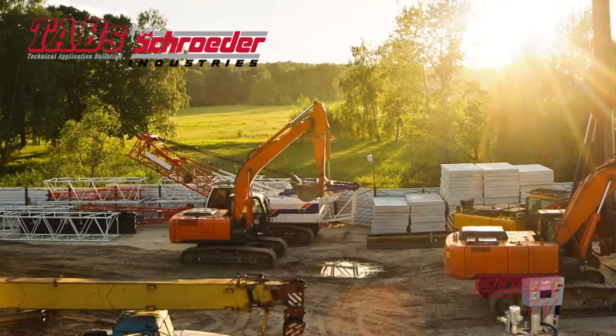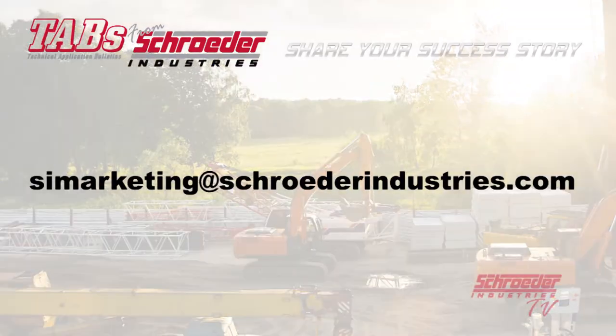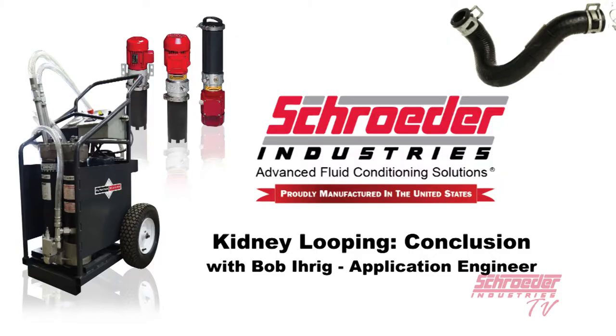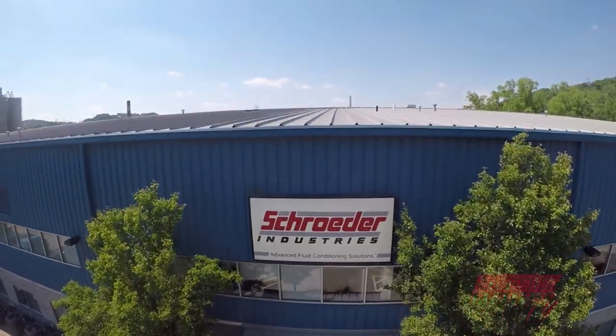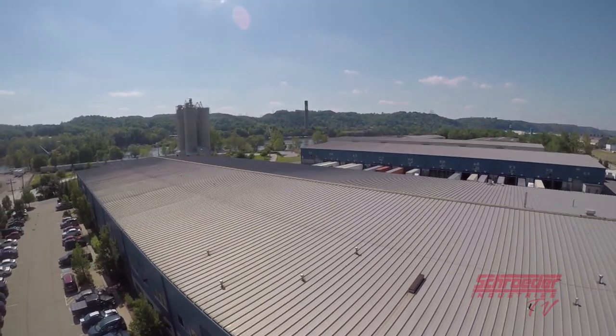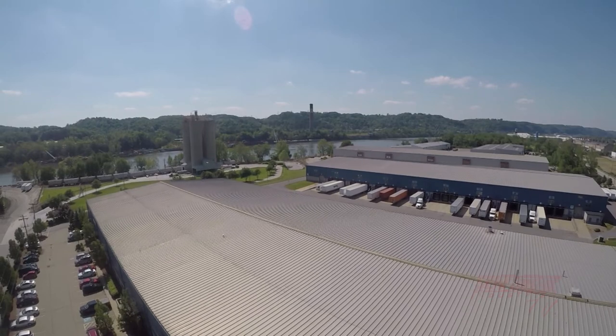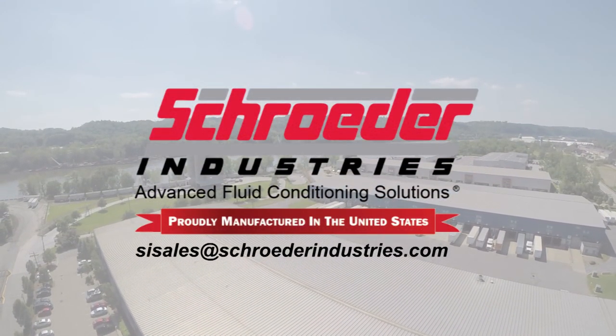It's always a pleasure to hear about our success stories in the field. Do you have a Schroeder success story of your own? Contact us at SIMarketing@SchroederIndustries.com and let us know. Should you have any further questions or would like more information on Schroeder's wide array of kidney loop system products, please contact us at SISales@SchroederIndustries.com or click on the website link in the video description below. We'll see you next time. Bye.